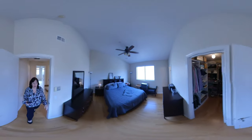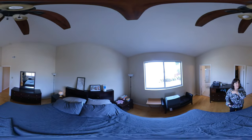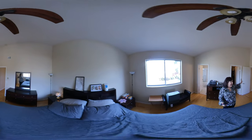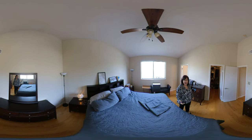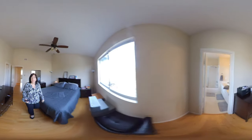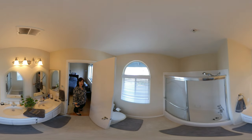And we'll go to the master, which is off here to the left. So I'm standing in the master. You can see behind me the bathroom, which is an en suite, and a nice-size walk-in closet over there. And it's super nice. I'll put my camera in here so you can see the bathroom all the way around.